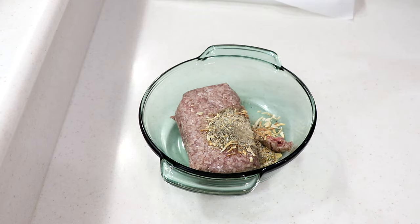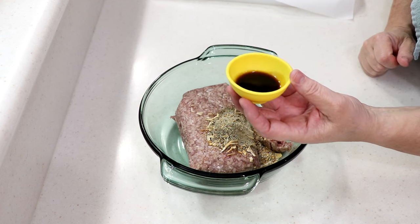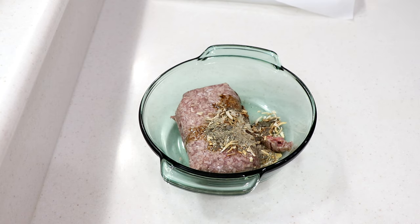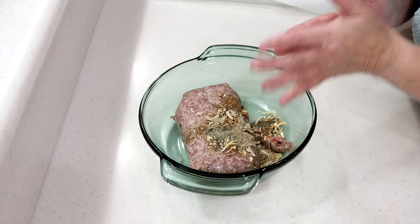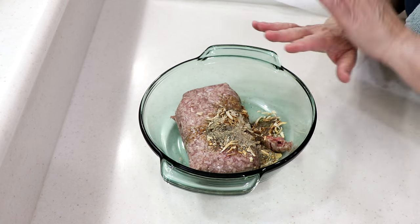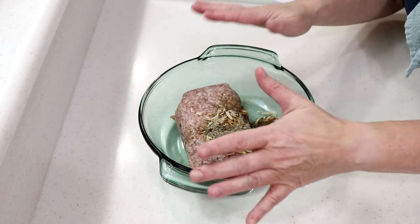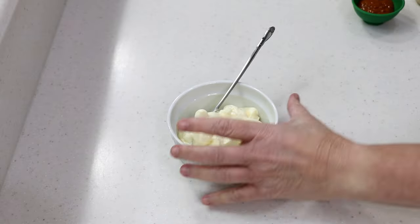Those are my spices, and I'll add a little smoky je ne sais quoi — a tablespoon of Worcestershire sauce. Now mix it up, but don't over-mix it. With gyros you over-mix; with burgers you don't want to overwork it. I'll cover this in plastic, put it in the fridge, and we'll be back in a couple of hours.